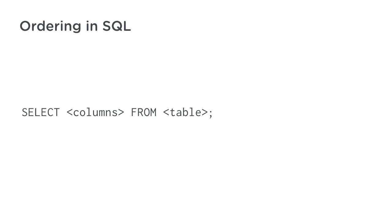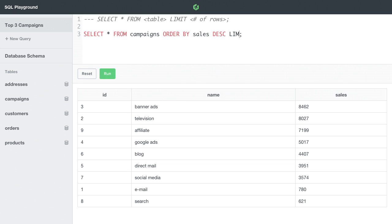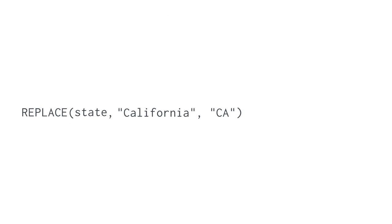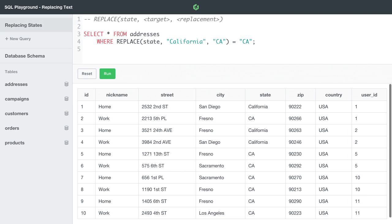SQL databases can store massive amounts of data, and presenting that data in a human-friendly format is a necessary skill for anyone needing information from a database. We'll be covering the basics of ordering, limiting, and paging through results. We'll also use SQL to manipulate text, perform math, and work with dates.